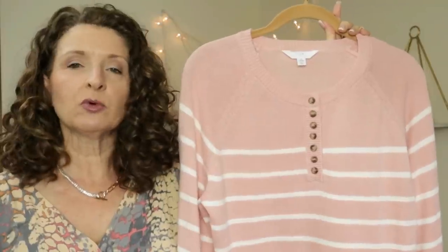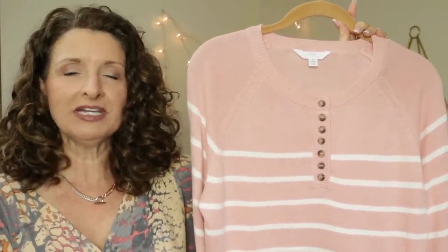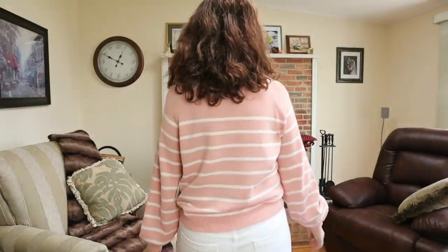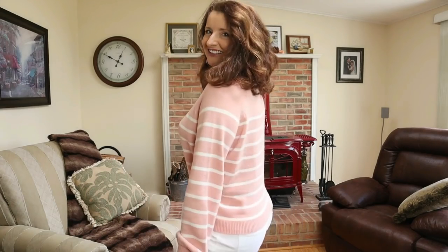The first piece that I want to talk about I did pick up in-store, which reminds me I will link all of the pieces that I can find on the Walmart website in the description box below. This is by the brand Time & True. They're calling this the Henley Sweater. It is $16.98. It is rated five stars on the Walmart website, but right now it doesn't have a whole lot of ratings, so I kind of take that with a grain of salt.